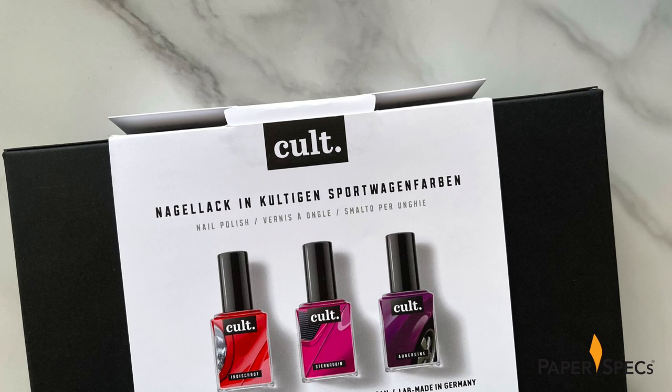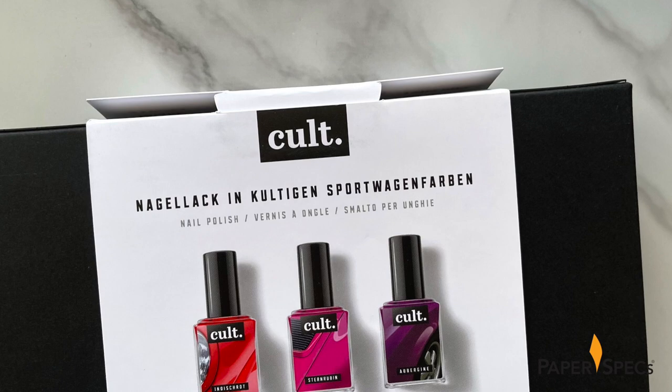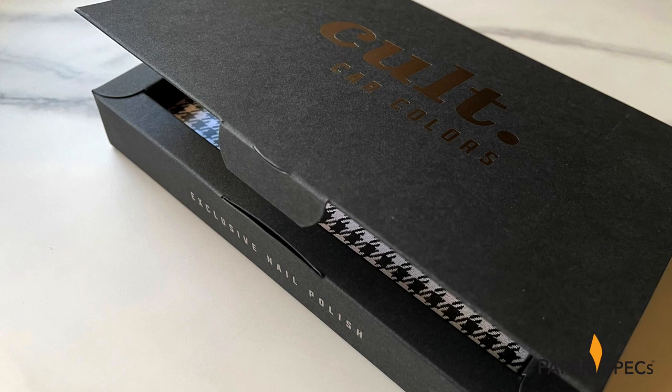On the back of the belly band, which closes using a tuck-tab, each of the three nail polish bottles are shown, along with boilerplate info that applies to all the products regardless of color. This includes the fact that they're made from 80% vegetable or mineral ingredients and are free of microplastics and harmful ingredients typically found in such beauty aids.